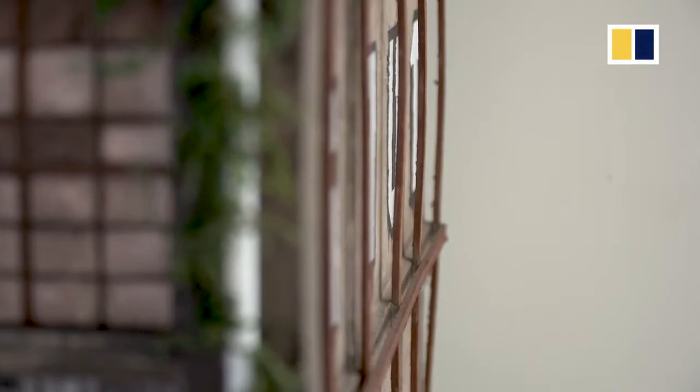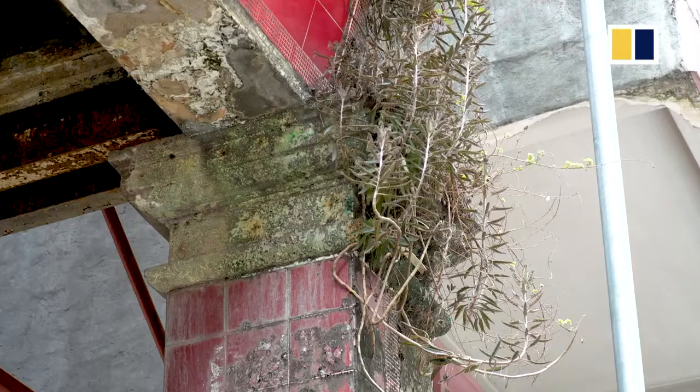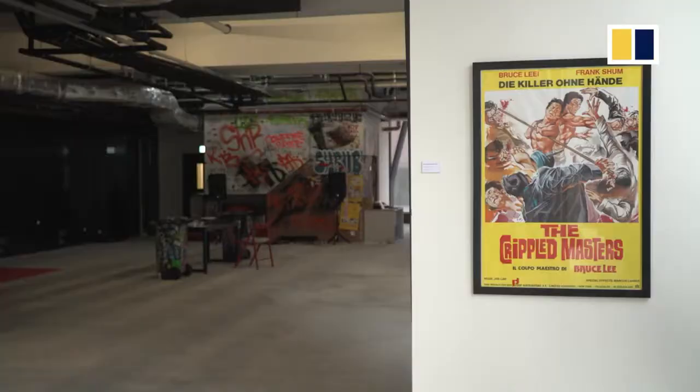The buildings which interest me the most at the moment are the ones where nature is sort of taking a hold — slowly re-growing over the building, where nature is taking control again.